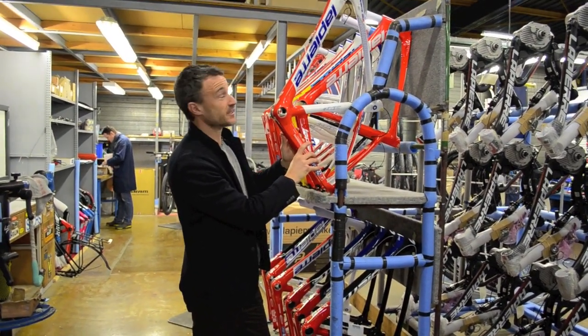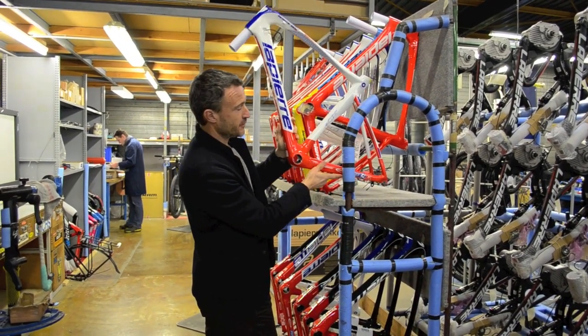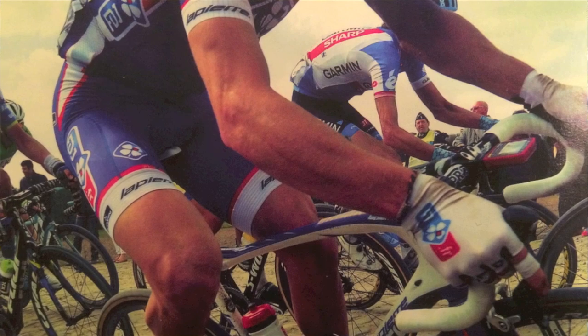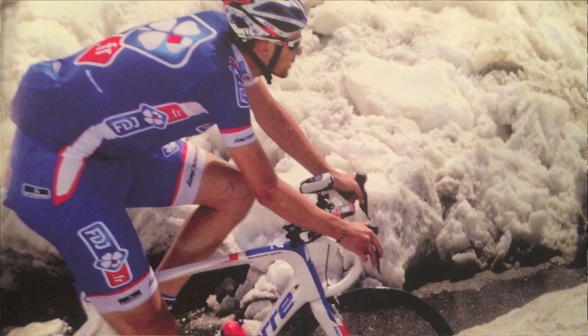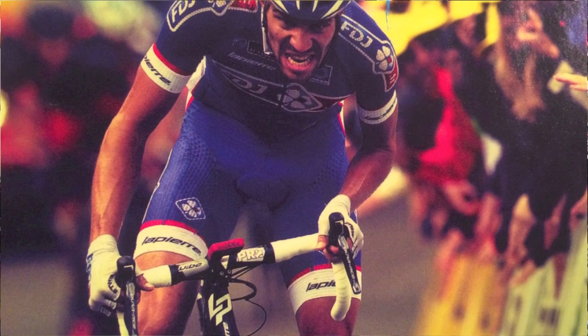Here is the Air Code — the top aerodynamic frame used by the Française des Jeux team. Lapierre has been sponsoring this team for 13 years.